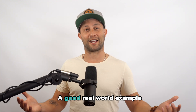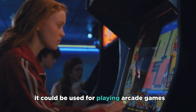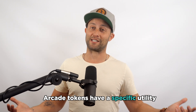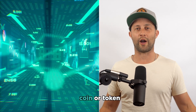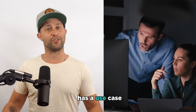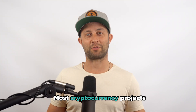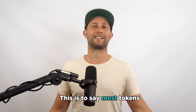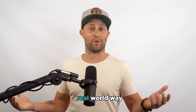A good real-world example of utility is an arcade. If you have an arcade token, it can be used for playing arcade games — arcade tokens have a specific utility. But in the world of cryptocurrency, utility is when a coin or token has a use case beyond investment speculation. Most cryptocurrency projects launch tokens, but they often lack utility — most tokens can't really be used in a real-world way.